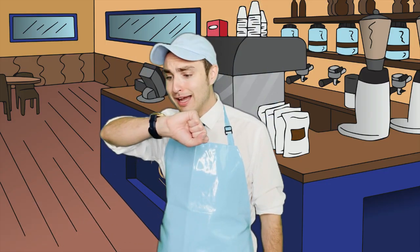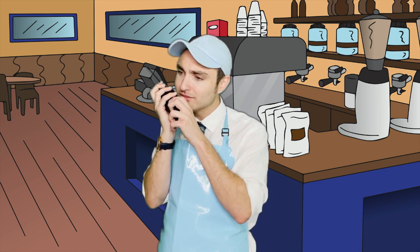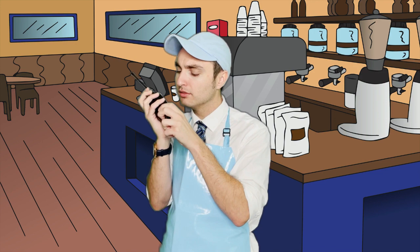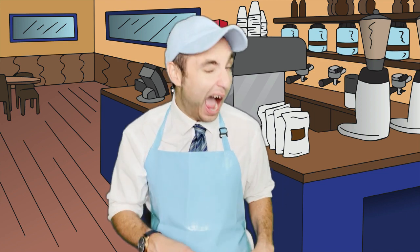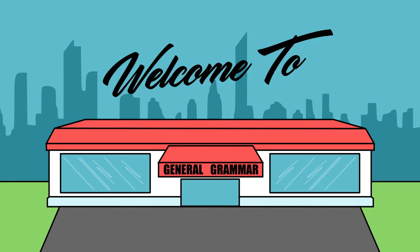Well, Grammar Goodies, I have to go check on that Chinese food. Hey Paul, control room — is it here yet? Anyway, my name is Mr. Goody Grammar. Thank you so much for dropping by General Grammar, and come in anytime. I'll see ya!